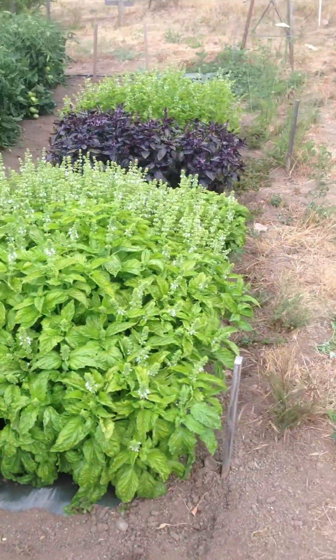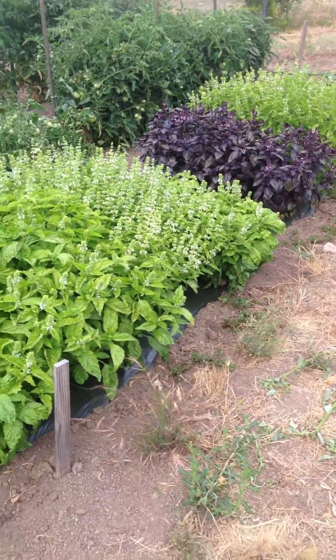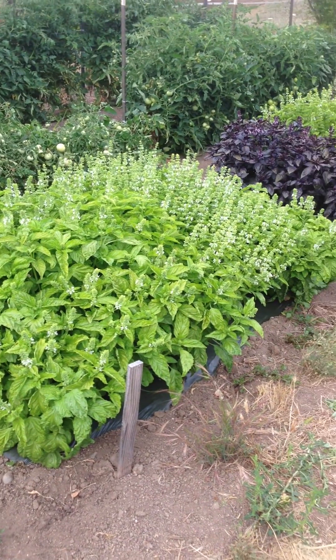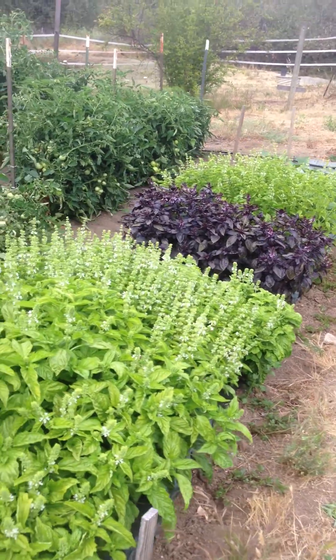A few different types of basil — they're growing very well. We've been picking but not enough; we have to really trim these back.